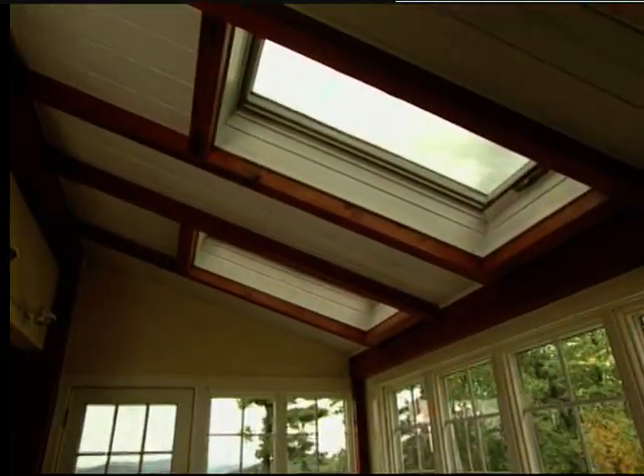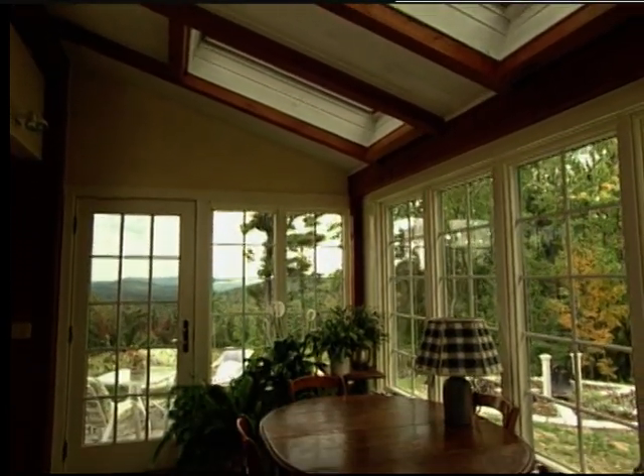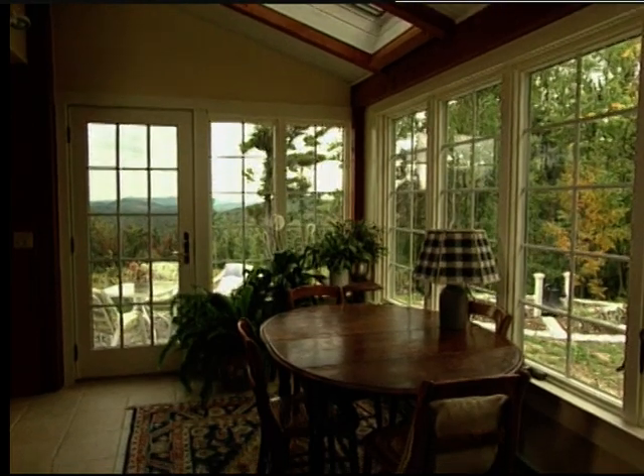I really liked the way Bruce set it up so that we had the view from almost every room, because I can sit when we're having breakfast in the morning and watch the birds. I can look out at the view in the kitchen when we're in there. You still have the view in the great room, the den, the bedroom.